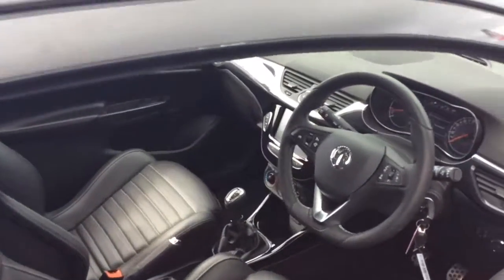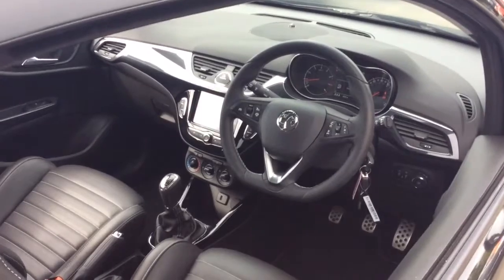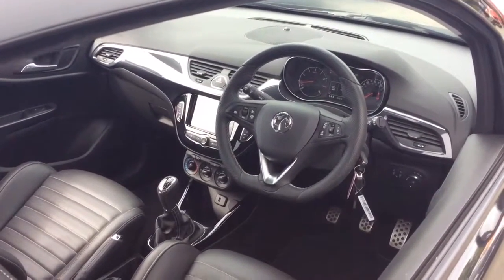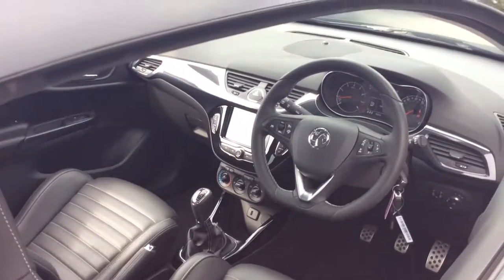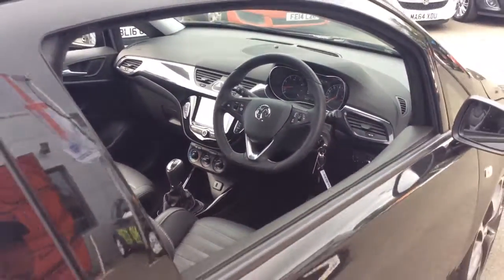The interior comprises a multi-function steering wheel and has cruise control and speed limiter, as well as the full DAB AM/FM IntelliLink radio system, air conditioning, and six-speed gearbox.